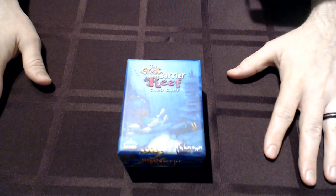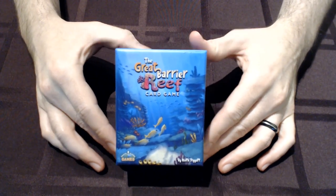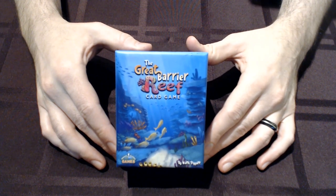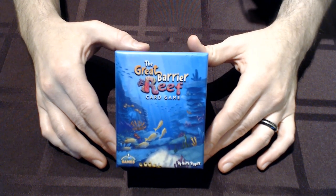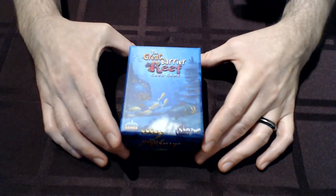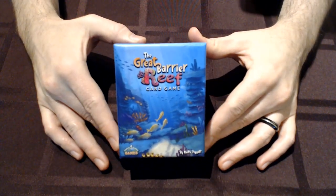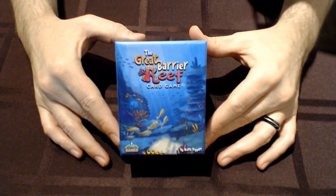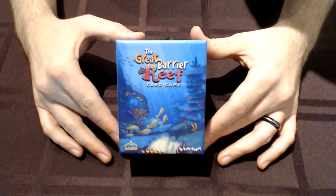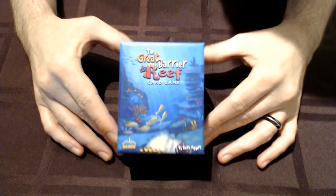Hey Travel Buddies, this is Josh from Travel Buddy Games. I want to show off this first off-the-line copy of the Great Barrier Reef card game. We Kickstarted this in April and set a December delivery date, but as of today it is on a boat on its way to the US, so we're going to deliver this board game early. Let's check it out.